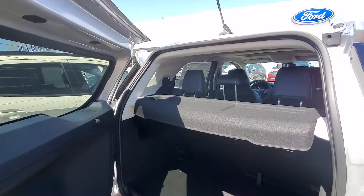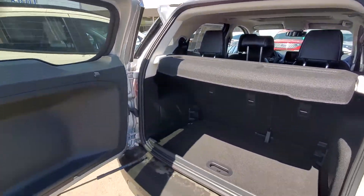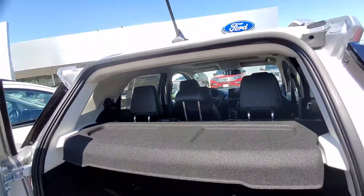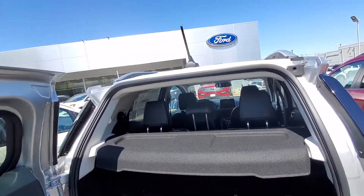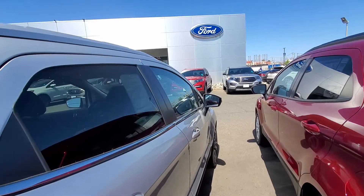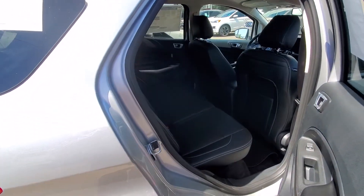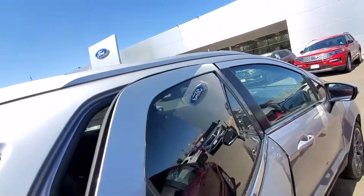This is the inside of the vehicle — in the back here, got plenty of cargo space. Five passenger with leather interior. It does come with navigation and it does have the leather seats. So you can fit three people in the rear, two in the front.